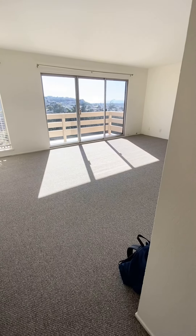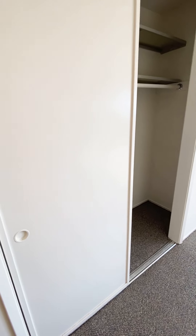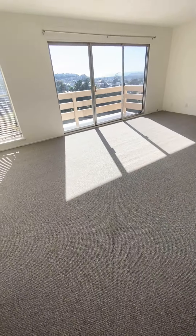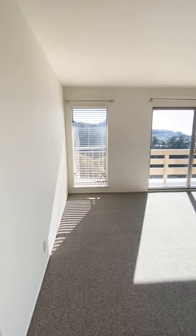Upon entering the unit you'll notice a really large hall closet to your left, brand new carpeting — it's a really nice beautiful gray color — all new painted.